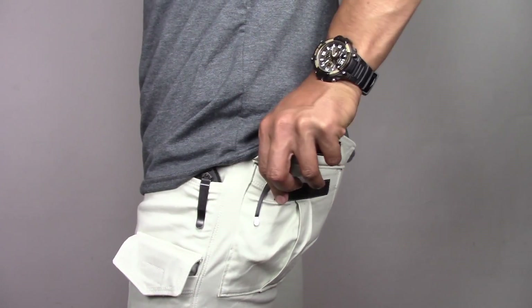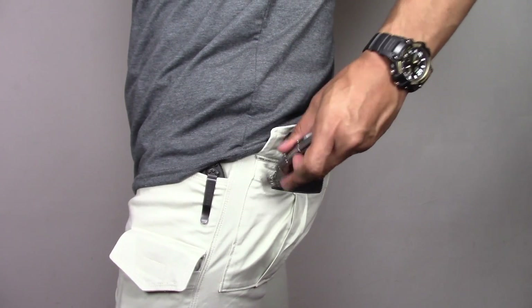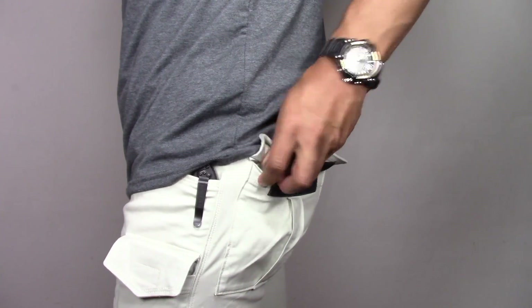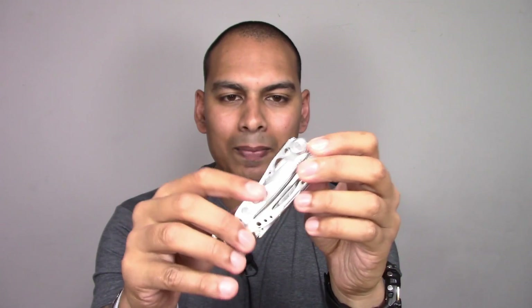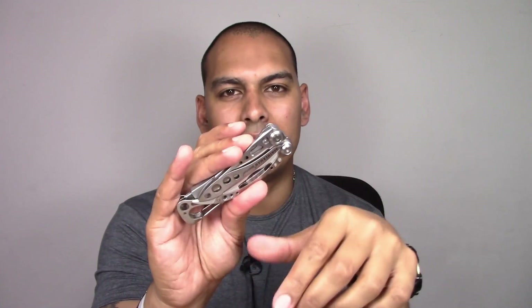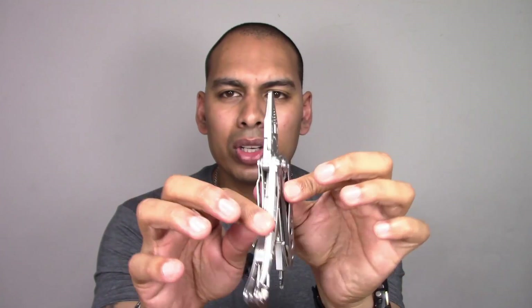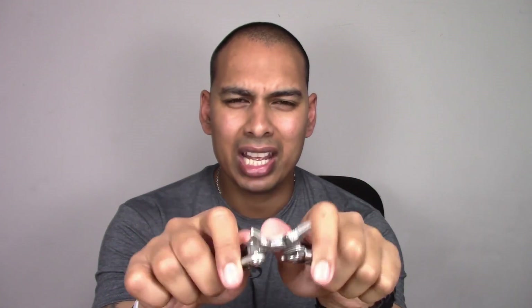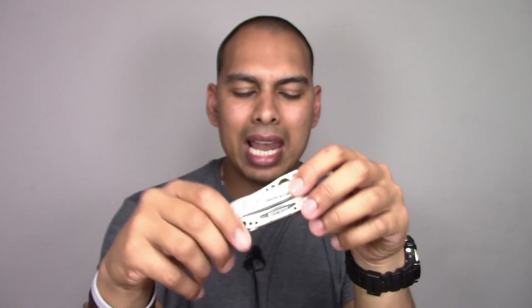In my rear pocket, your good old trusty Leatherman Skeletool. I'm never going to part with this - this is going to be with me for the remainder of time. Until Leatherman comes out with something more minimalistic and more intelligently designed than this, I don't think I'm ever going to get rid of it. I use this almost on a daily basis - it's such an amazing tool. It's got everything you need in it, nothing you don't. If you are in the market for an EDC tool and you're a bit of a minimalist, the Leatherman Skeletool is definitely the way to go.